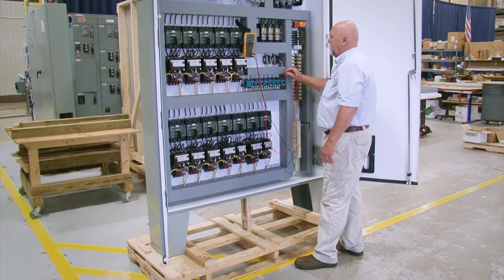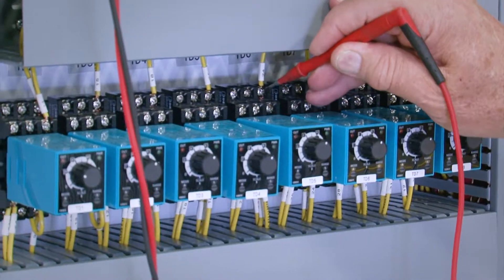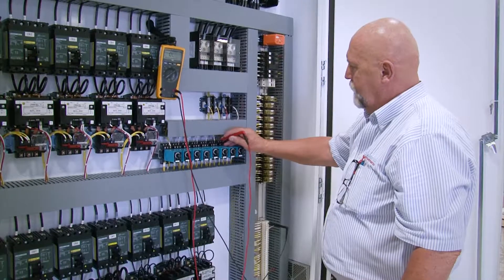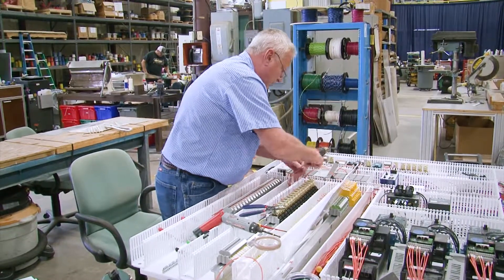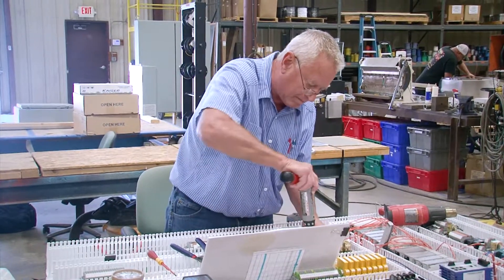Our engineers and wiring technicians can support your control panel needs ranging from simple operator stations and motor starter panels to complex PLC, HMI, and variable frequency drive applications. Carotek can modify standard MCCs to help improve delivery or incorporate custom components not usually found in standard motor control centers.